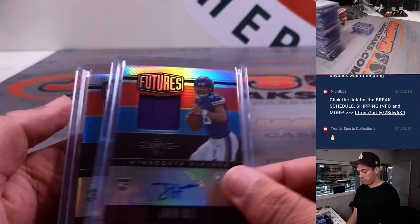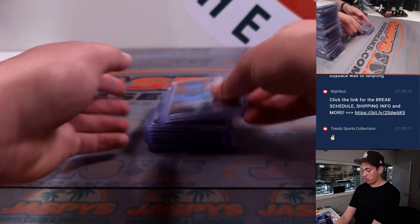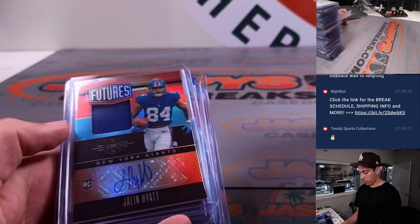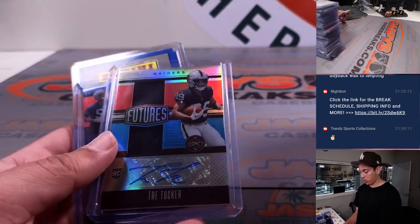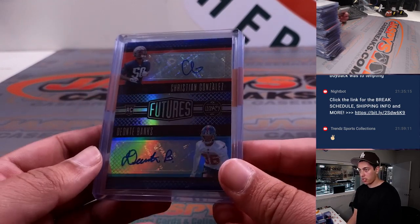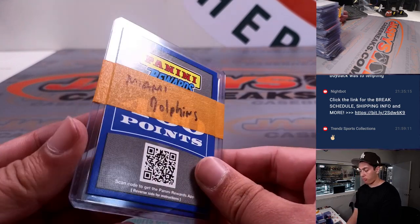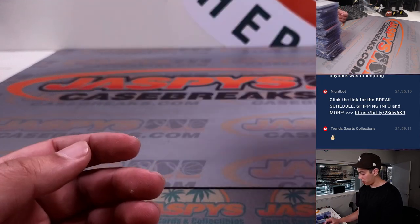We did have a good amount of Patch Autos: two Jaron Halls for the Vikings, a Sam Laporta, Zay Flowers, Tyjay Spears, Jalen Hyatt, Jaden Reed, another Sam Laporta, and Trey Tucker. We also had a dual auto of Christian Gonzalez and Deontay Banks — it was randomized and went to the Giants, out of 25. Then we had two 400 points, also randomized — Dolphins got them, so that will be going your way.